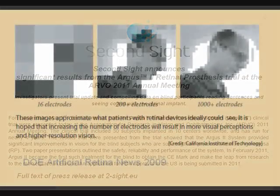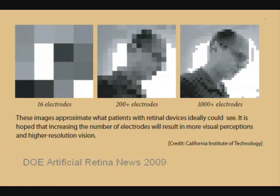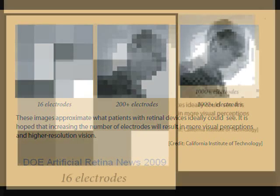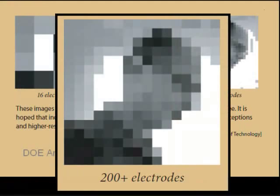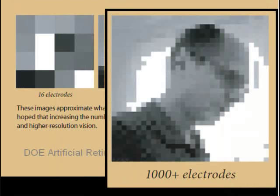60 electrodes is an intermediate step toward an array with significantly more electrodes and more detail. This is a simulated series of images from an image processor program developed at Caltech. Note that this supposes the successful use of grayscale, a significant step up from plain black and white. On the left, the image with 16 electrodes is very basic. The middle image with 200 electrodes is beginning to show a pretty good level of detail — this is the device next in line for implantation. This image with 1000 electrodes makes a big step toward quite good detail, but its development is still a ways in the future.